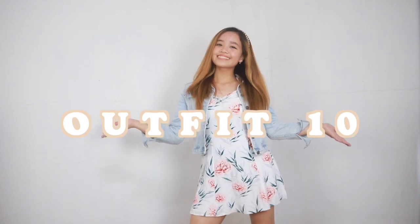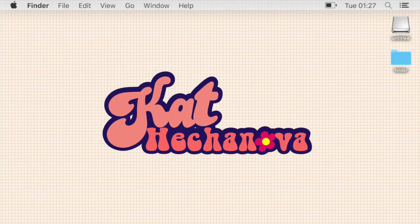I hope this video helped you mix and match clothes that are already in your closet. Thank you so much for watching. Bye!